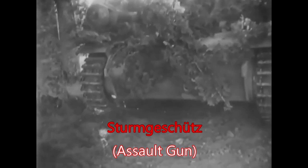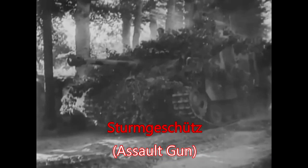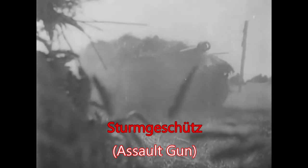Assault guns were employed in their own units, initially called battalions and renamed as brigades in 1943. These units did not belong to divisions but were corps or army level assets attached to divisions as needed.